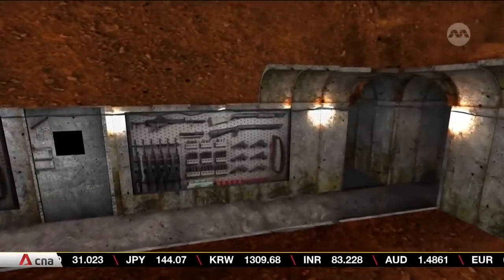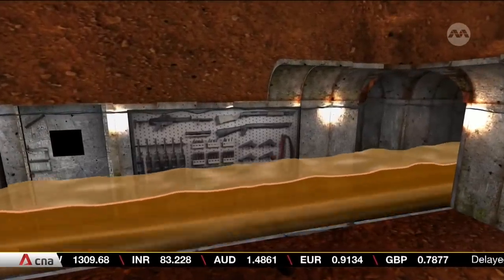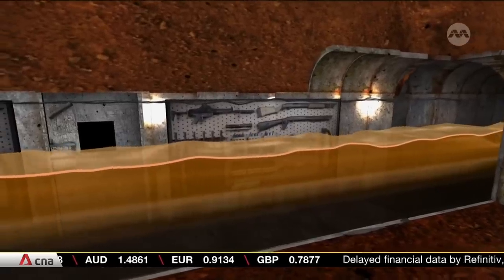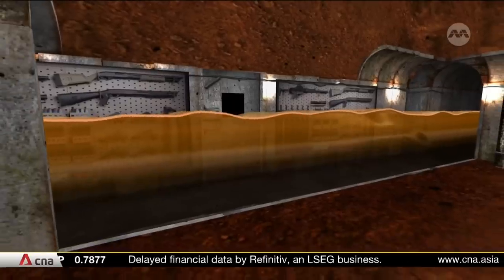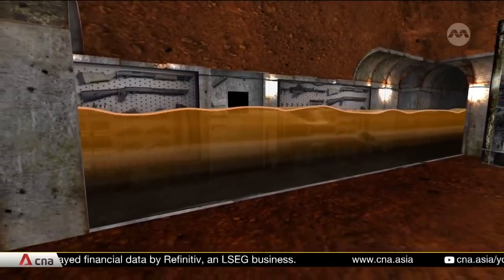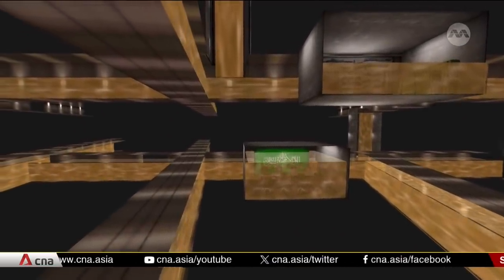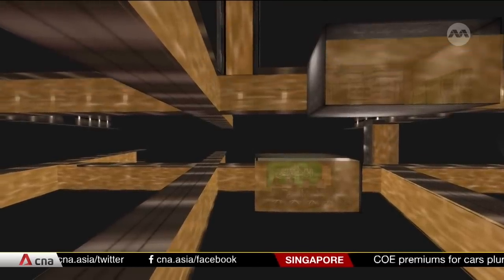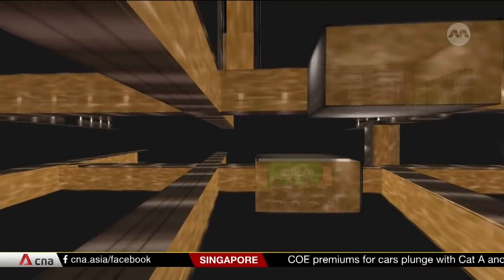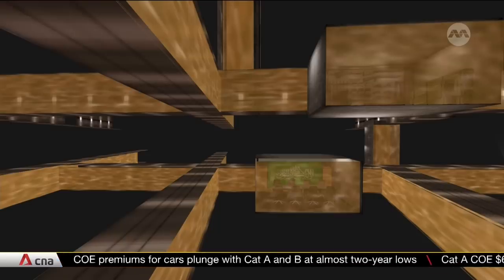We know the IDF has considered flooding the tunnels to take down Hamas and has consulted the US on the feasibility of that plan. It has also tested flooding on a limited basis, with one report saying the IDF has begun pumping water from the Mediterranean Sea. Experts say even if water is pumped in at high pressure, that may not be enough to destroy the cement walls or the thick metal doors separating different sections.